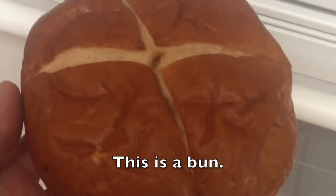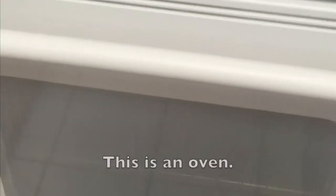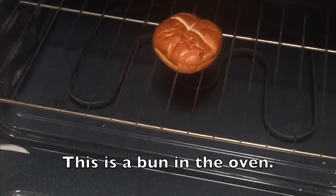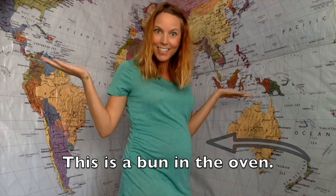Let's learn some expressions today. This is a bun. This is an oven. This is a bun in the oven. And this is also a bun in the oven. Surprise! So today in 60 Second Saturday, let's talk about ways to say 'I'm pregnant.'